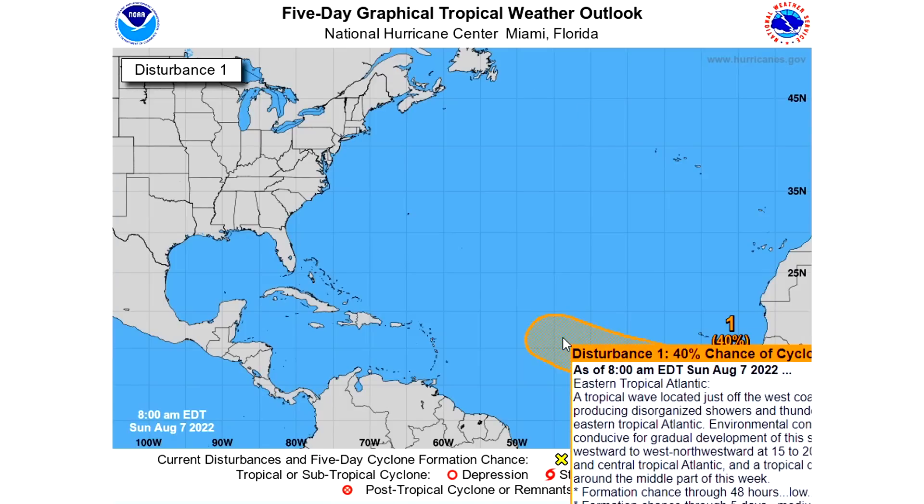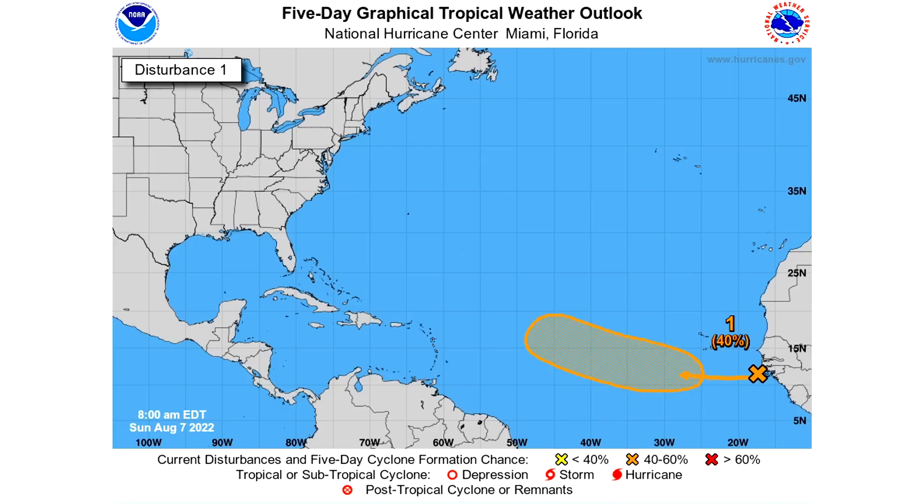This one has jumped from yellow to orange really quickly. Usually when these explosively increase in probabilities, that means it is a strong disturbance with really good roots for development. One thing you'll notice is that this definitely has more of a northern curvature to it. This season we've seen a lot of storms get suppressed to the south — mostly going south of Jamaica, Haiti, Dominican Republic, and Puerto Rico. When they go south of those points, in my experience, the storm is likely going to dissipate.